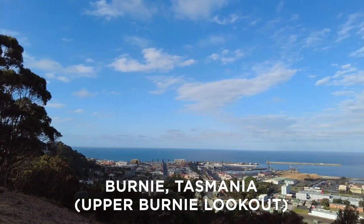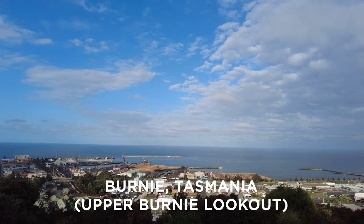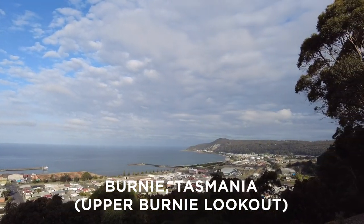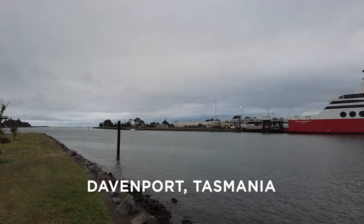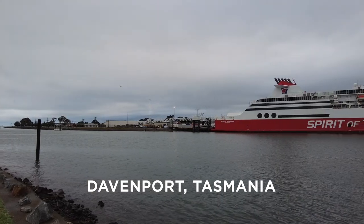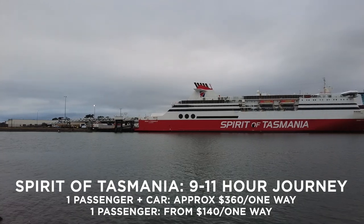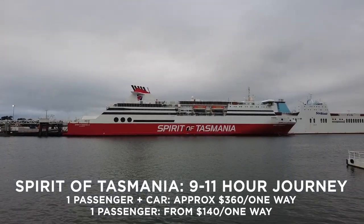Before we left for Cradle Mountain, we did a quick trip to Burnie, which is a city of about 20,000 people with key industries such as agriculture, heavy industry, and forestry. Then we went back to Devonport, where we caught a glimpse of the Spirit of Tasmania. This large vessel allows people to travel between Geelong, located near Melbourne, to Devonport.